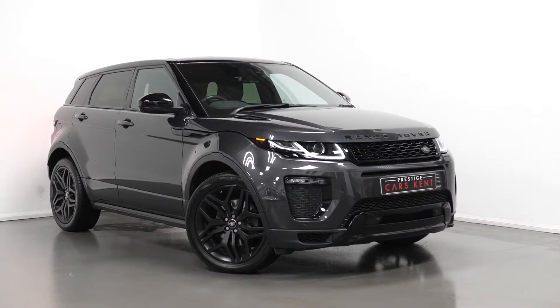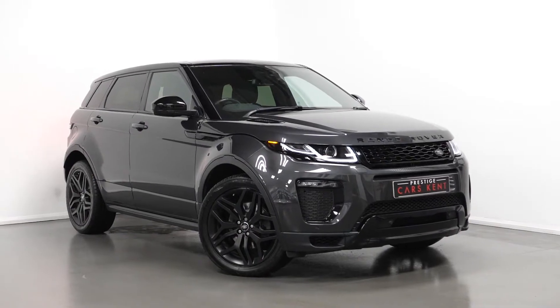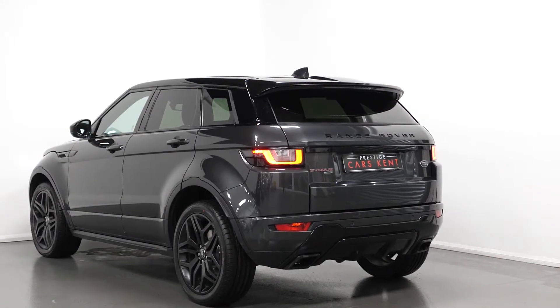Hello, Joe here today from Presti's Cars Kent. Today this new and in-stock 2017 Range Rover Evoque HSE Dynamic. Today I'm just going to run through a couple of these standout features and specifications on this vehicle, starting with the exterior.